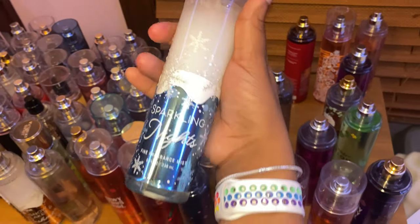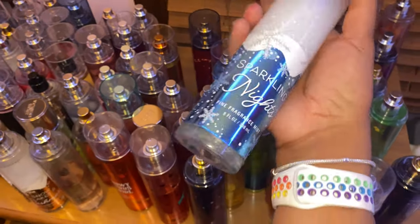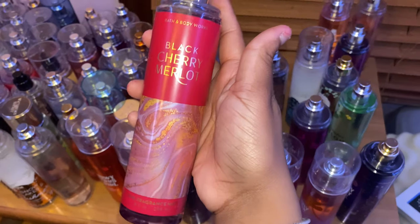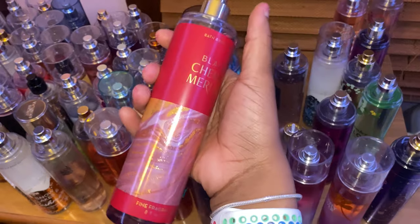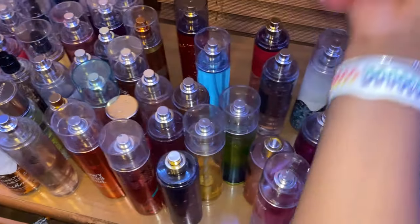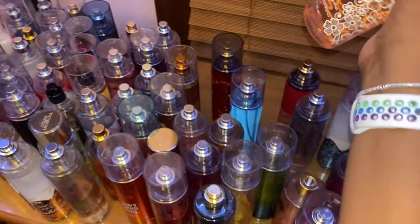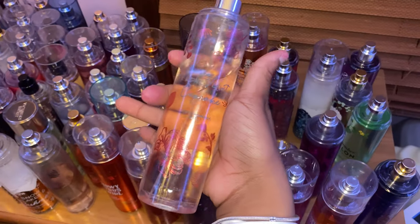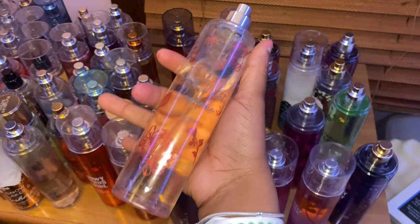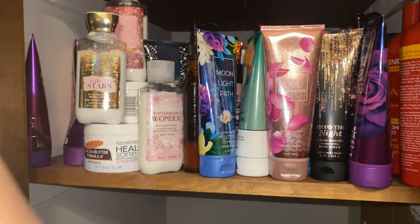Next I have Sparkling Nights — smells really good, another holiday scent. I clearly love holiday scents! Then Black Cherry Maryland — I don't really like this one, it's a little too bold for me. Next is Pretty as a Peach — this one smells really good. And lastly, Pink Velvet Cupcake — smells really good, can stand on its own, and is definitely an everyday scent. That's all the perfumes — now onto the lotions and body scrubs!